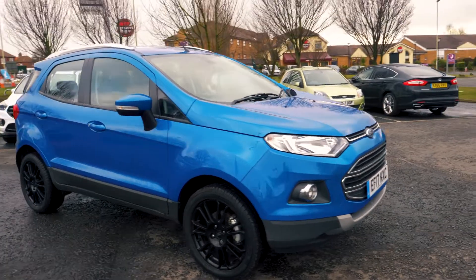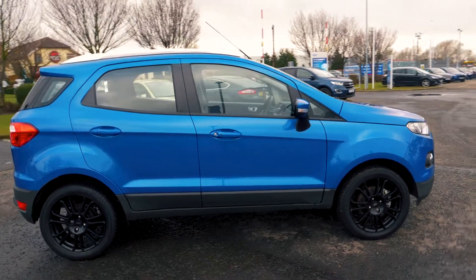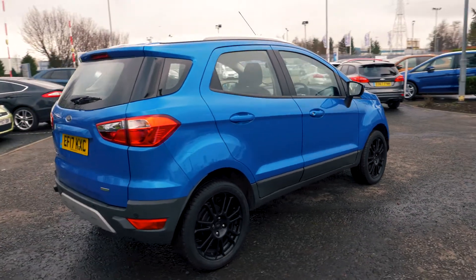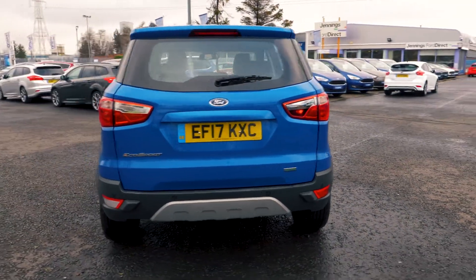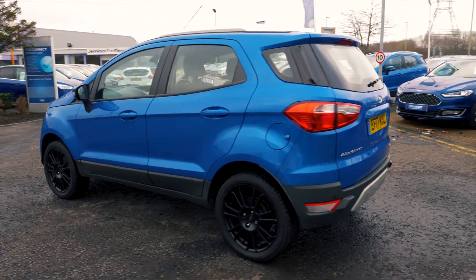Welcome to Jennings. Today we're going to be looking at the Ford EcoSport 1.0L EcoBoost Titanium SUV. This vehicle was first registered in May 2017 and has done 2,069 miles. It's a 1.0L petrol engine with manual transmission.